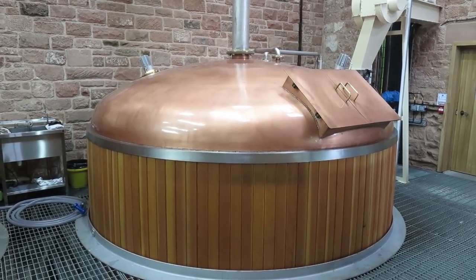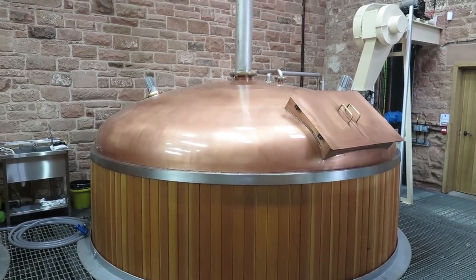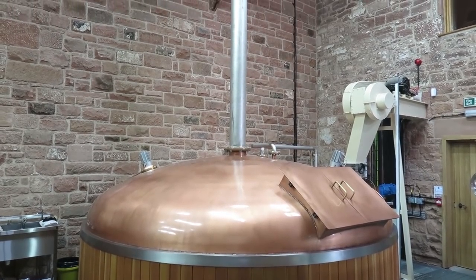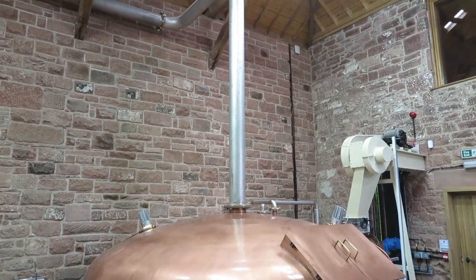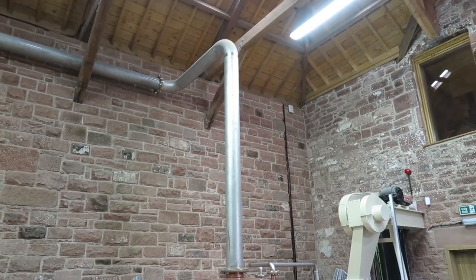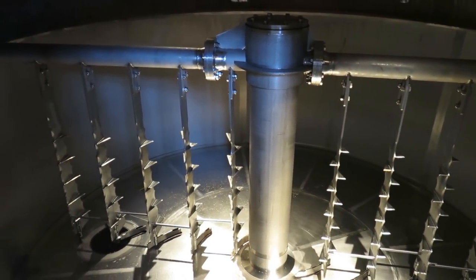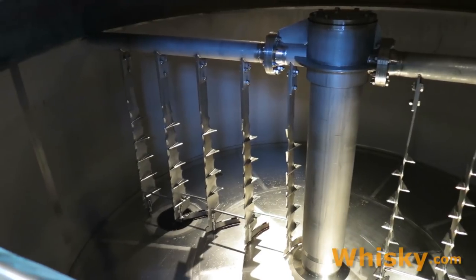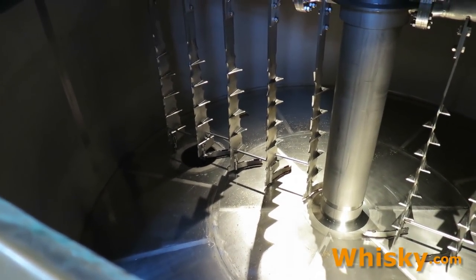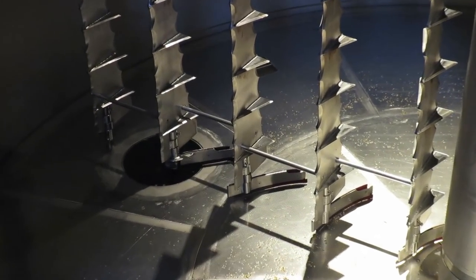The modern mash tun is covered with a copper lid and is placed in front of the washbacks. The distances between the equipment are kept short. Inside the mash tun you see the stirrer and the sieves, which are there to hold back the peel of the barley corn. The outlet to the underback is located at the bottom.